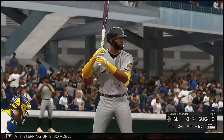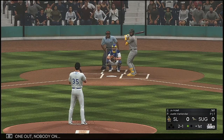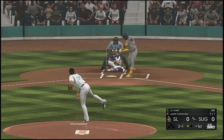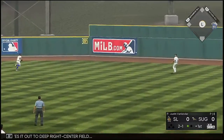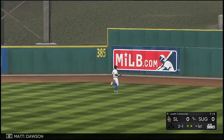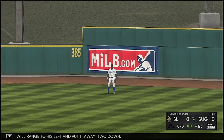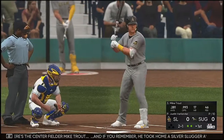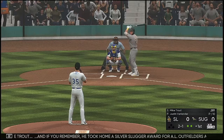Stepping up is Joe Adele. One out, nobody on. He drives it out to deep right center field. Dawson will range to his left and put it away. Two down. Here's the center fielder, Mike Trout. And if you remember, he took home a Silver Slugger award for AL outfielders a year ago.